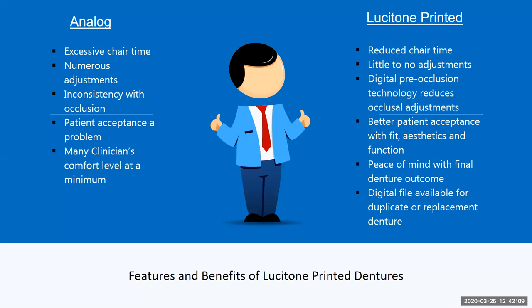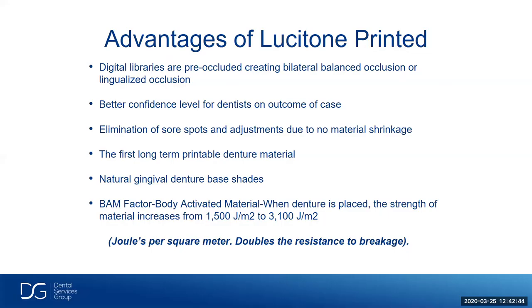Features and benefits of Lusitone printed dentures compared to analog: analog had excessive chair time, numerous adjustments, consistency issues with occlusion, patient acceptance problems, and low clinician comfort level. For Lusitone: reduced chair time, little to no adjustments, digital free-occlusion technology to reduce occlusal adjustments, better patient acceptance for fit, aesthetics and function, peace of mind with final outcome, and always a digital file for replacement dentures. There's also the BAM factor — Body Activated Material — where when the denture is placed, the strength increases from 1,500 joules per square meter to 3,100 joules per square meter, doubling resistance to fracture. The longer it's in the patient's mouth, the stronger it gets.